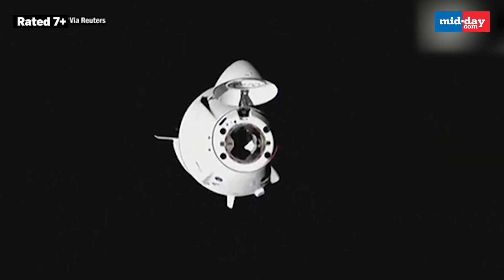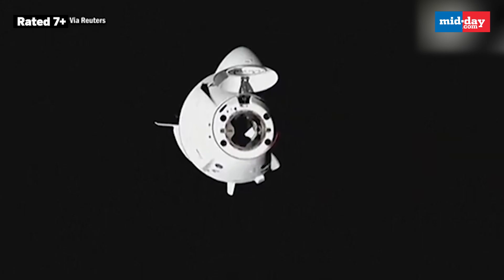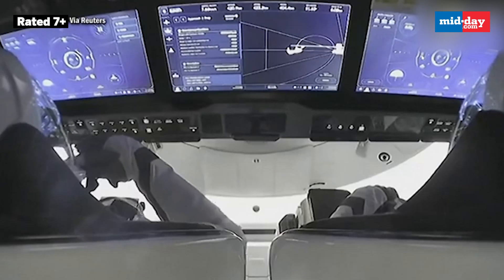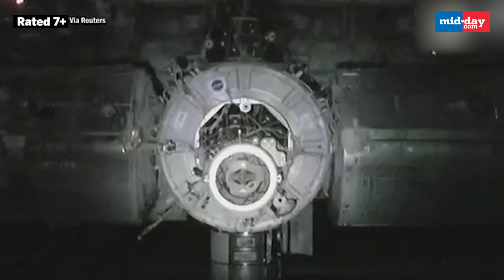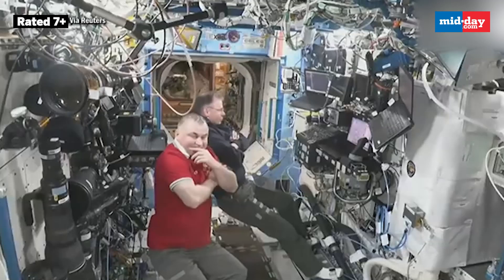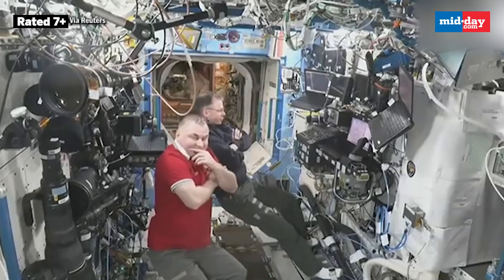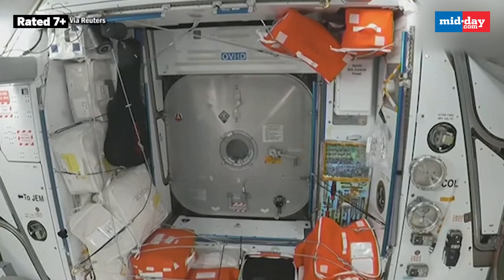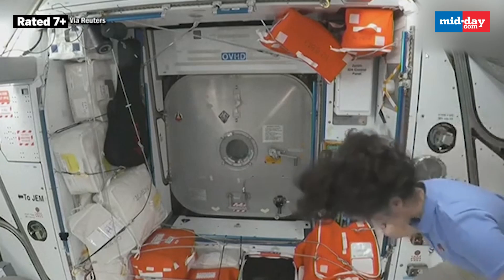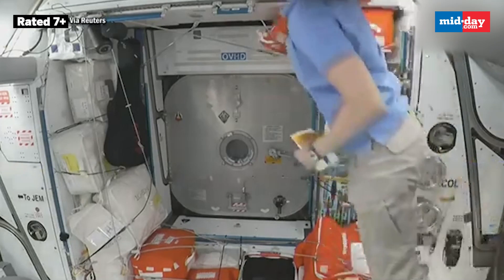You are seeing the docking light as Dragon resumes its final approach, flying into the International Space Station's Node 2 forward docking port. The vestibule — the area between the Dragon hatch and the station hatch — was previously exposed to the vacuum of space.